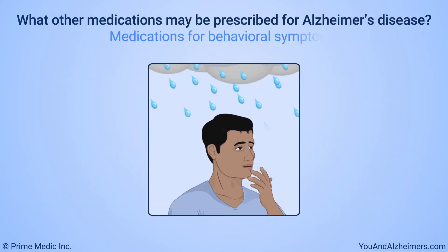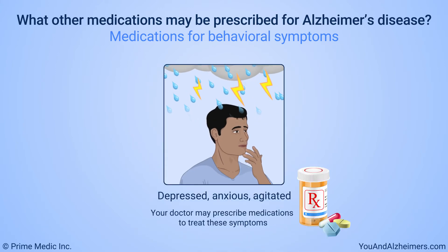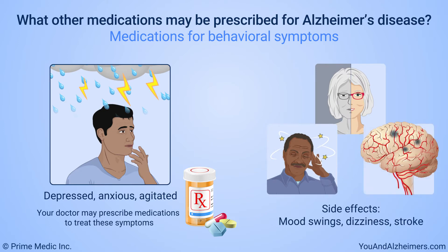People with Alzheimer's disease may feel depressed, anxious, or agitated. The doctor may prescribe medications to treat these symptoms. These drugs can cause serious side effects, such as mood swings, dizziness, and stroke. To avoid these side effects, it's best to take these drugs in low doses and for a short time.